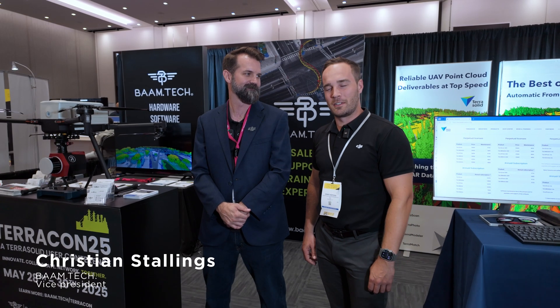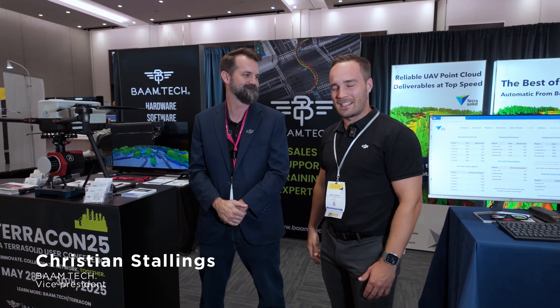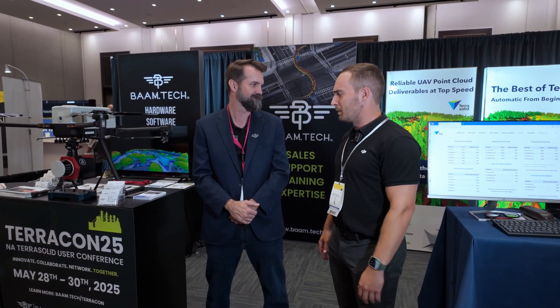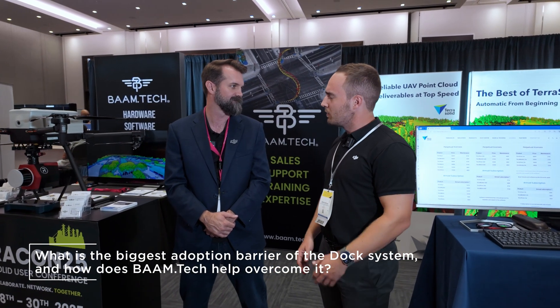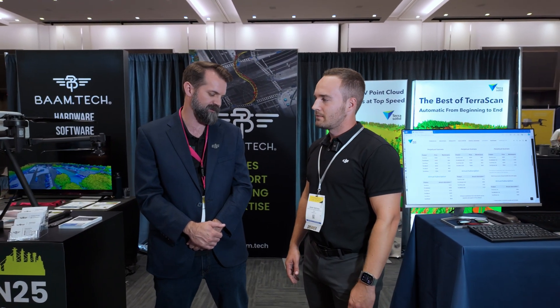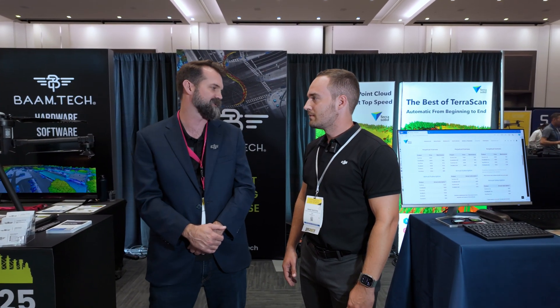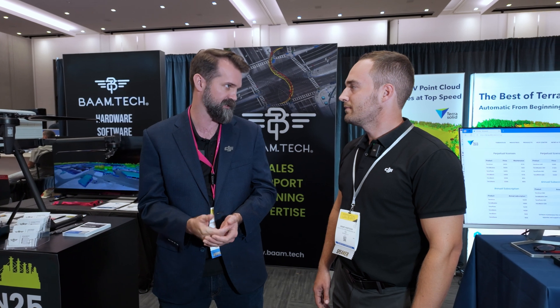Hey everybody, here at Commercial UAV. Great to be here with Christian from Linux and BamTech. First of all, what's the biggest adoption barrier you've been seeing folks run into and how have you been able to help them overcome that? I think some of the biggest adoption barriers with the dock systems right now are understanding how they're going to integrate these into automated workflows and dealing with logistical issues with the national airspace.